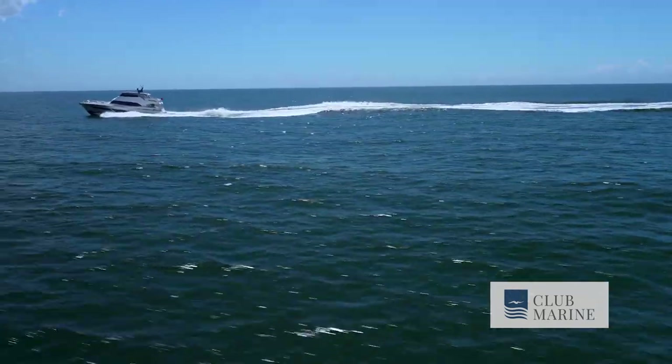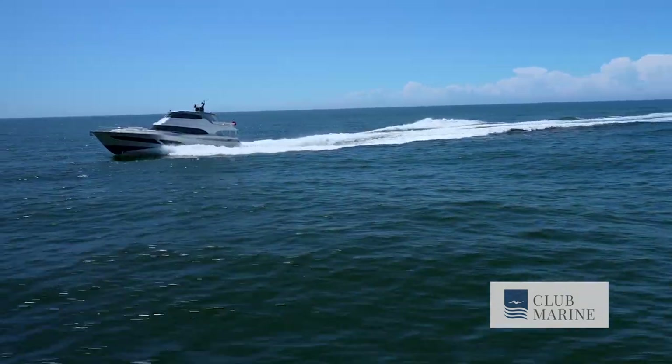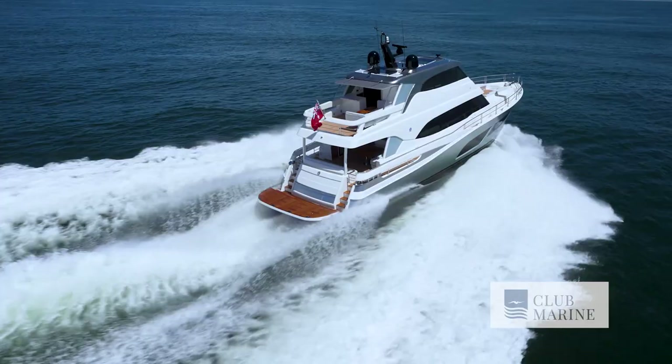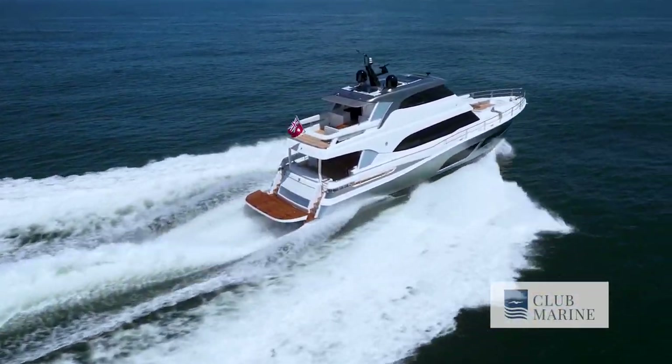At full throttle we're using 780 litres per hour. I look down at the GPS speed — 33 and a half knots, which is amazing when you weigh 56 tonnes. What you notice is how well it turns — those tabs keep everything nice and flat and also look after the trim. This boat is no harder to drive than any other Riviera.